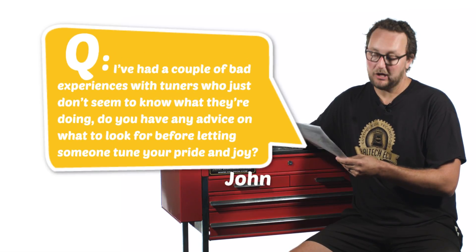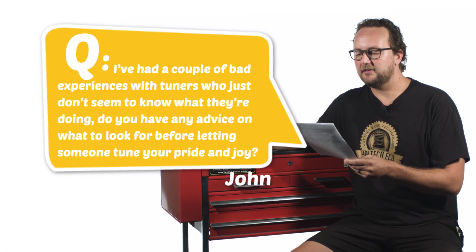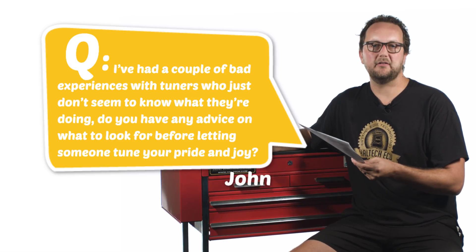Our first question today comes from John Hook and he asks: I've had a couple of bad experiences with tuners who just don't seem to know what they're doing. Do you have any advice on what to look for before letting someone tune your pride and joy? John, it is a good question and if you're not in the industry you probably wouldn't know a lot of this sort of stuff.